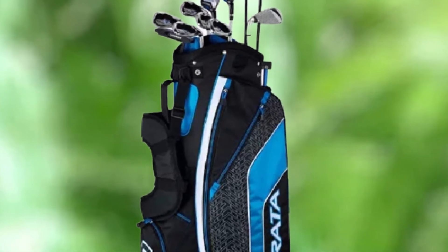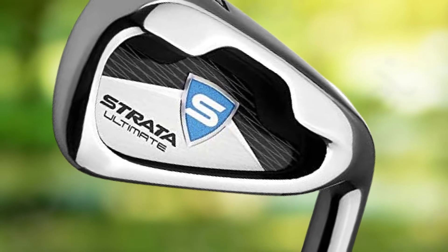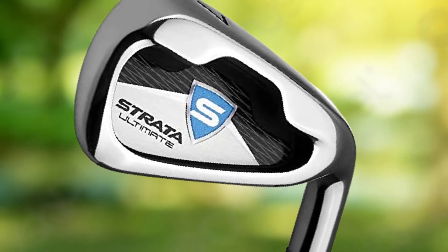The set includes one driver, three wood and five hybrid, six to nine iron, PW and SW, a putter, a stand bag, and four head covers. You don't have to buy anything separately.